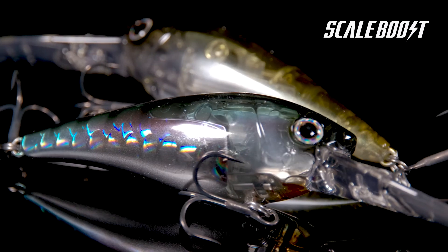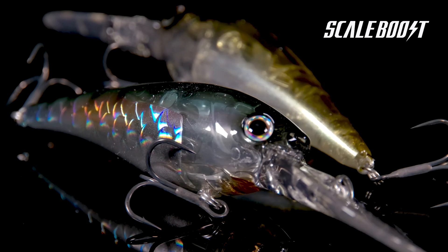Last but not least is Scale Boost. Scale Boost technology uses composite pitch holograms to provide the World Crank with lifelike scale patterns to fool even the wariest of trophy bass.